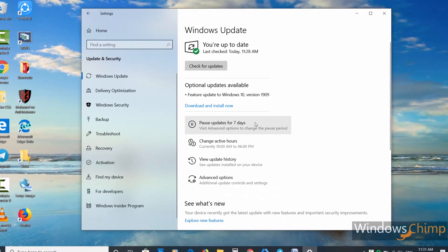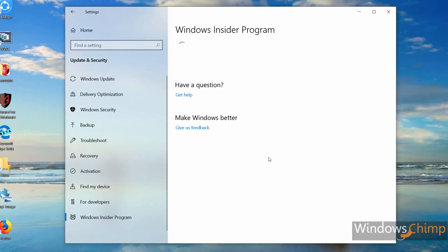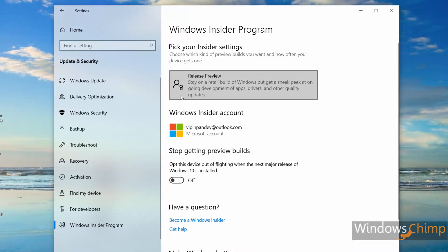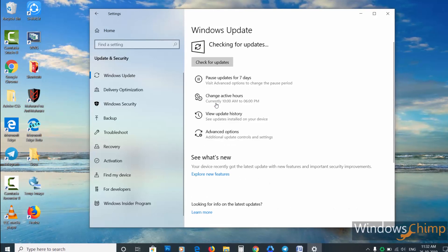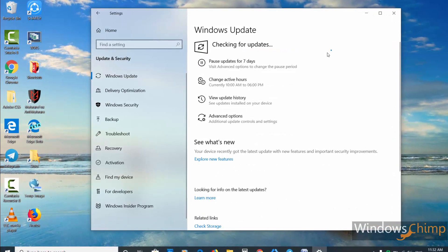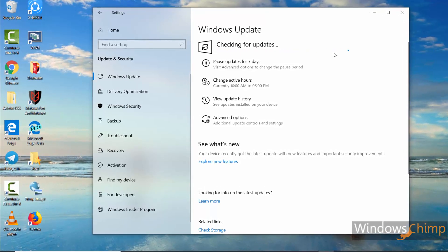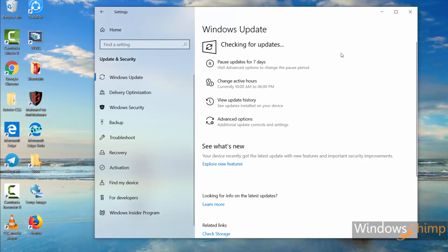The November 2019 update's final build is already rolled out and is available to the Insider's release preview ring. So if you want to check out the November 2019 update right now, you can sign up for the Windows Insider program and switch to the release preview ring. But just follow the video and you will know the changes in the November 2019 update.